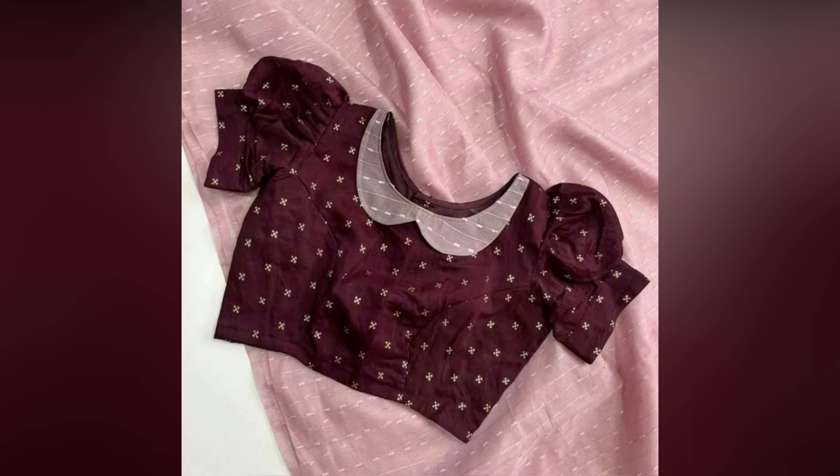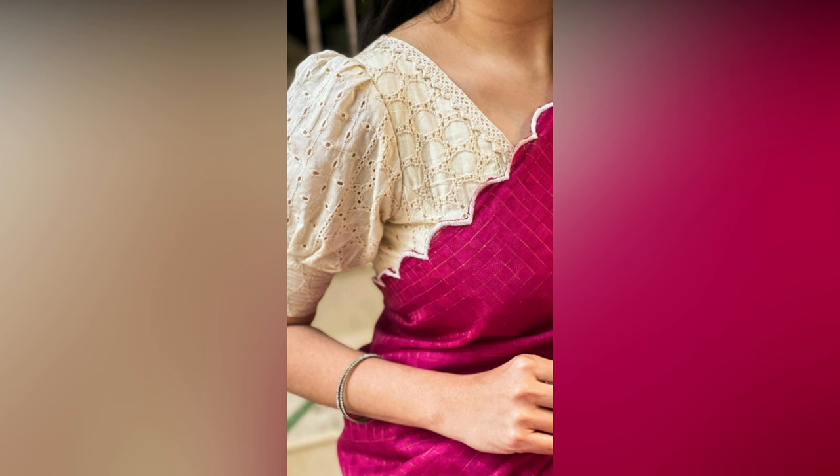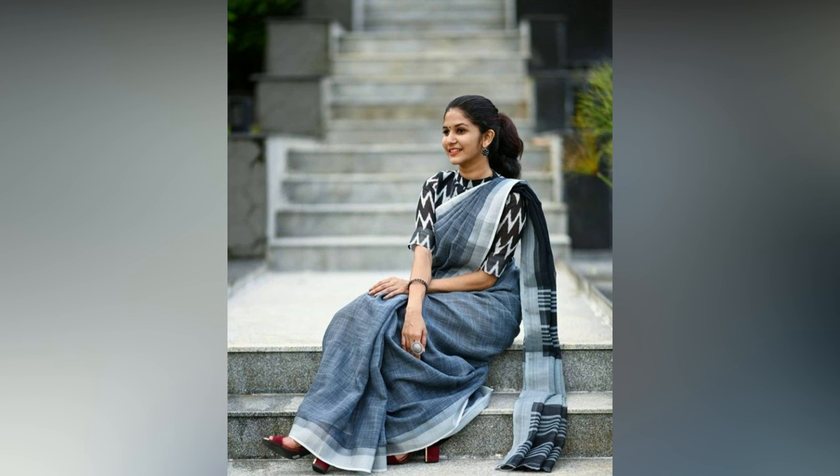We can all agree that the blouse is the most exciting part of any sari look. Be it a casual sari look or a wedding look, your blouse design can completely elevate it and give that stunning touch.